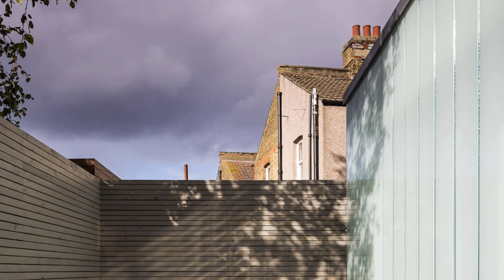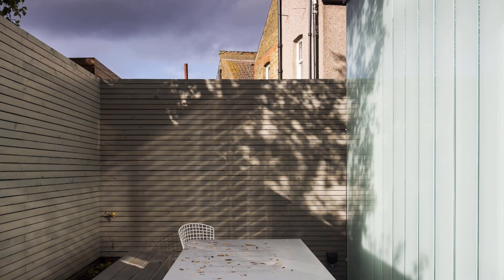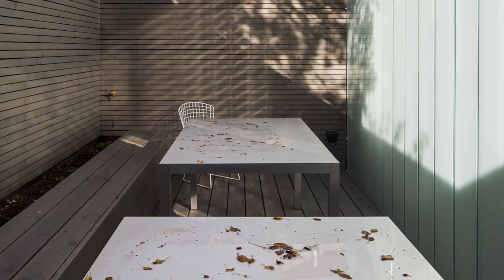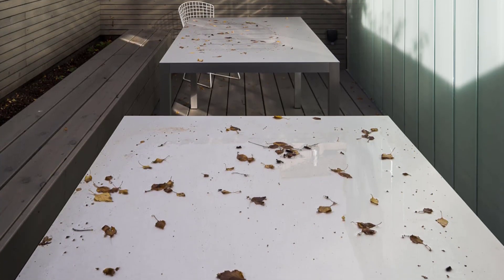Slip House represents a bold step forward in urban residential design, combining sustainability, adaptability, and modern aesthetics in a truly unique way. It's not just a home — it's a statement about the future of housing on brownfield sites in dense urban areas.